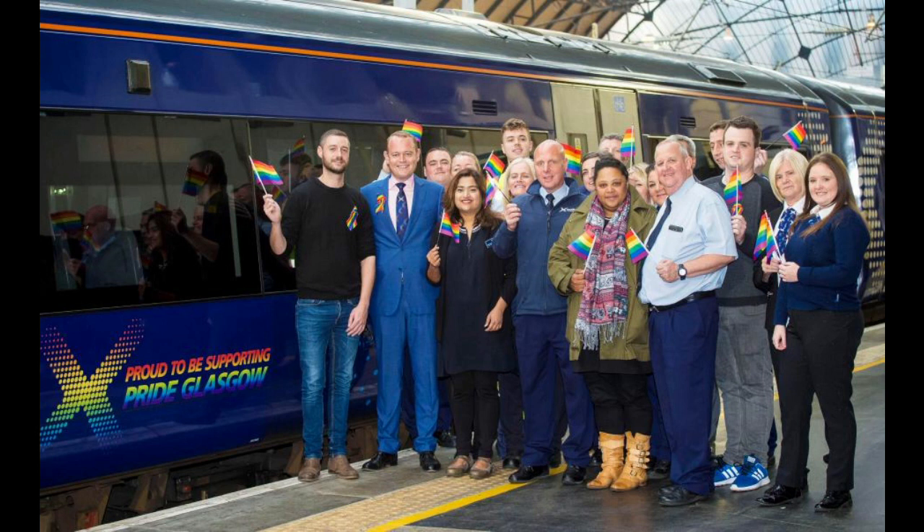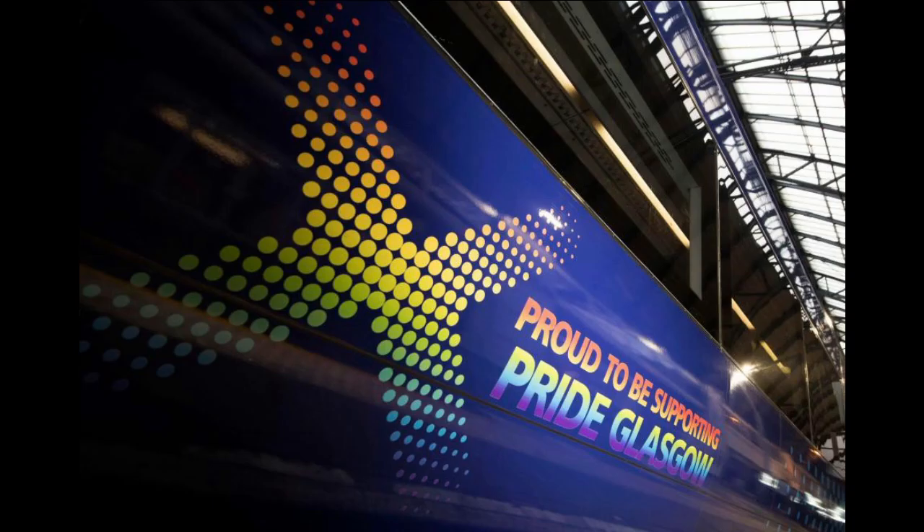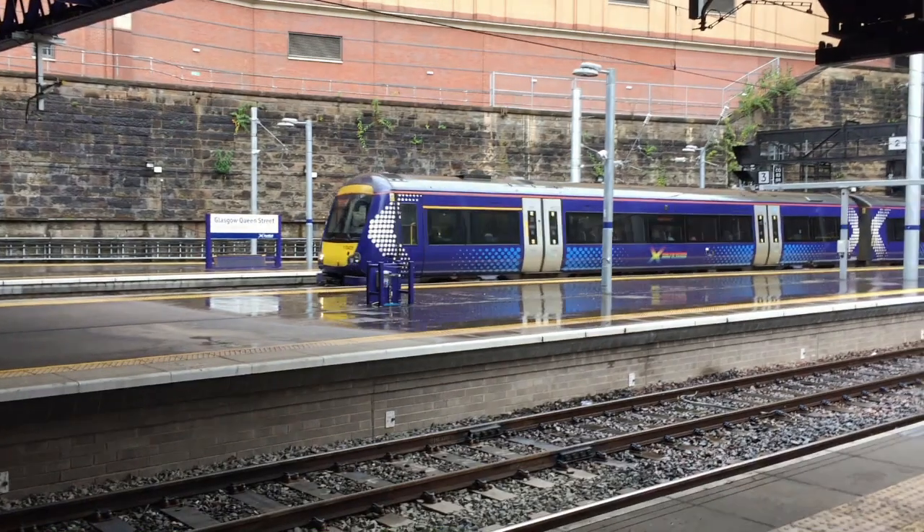This year, to show its support for the LGBT community and Pride Glasgow, ScotRail has swapped the logo on five of its trains. They now feature the message 'Proud to be supporting Pride Glasgow' in rainbow lettering. You will see one here in the video.